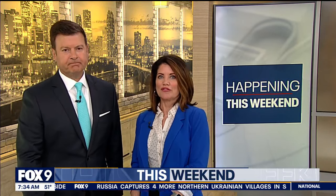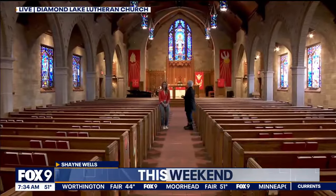This morning we are checking out a few of the featured locations on the Doors Open Minneapolis Tour. It's happening this weekend and it gives people a chance to go inside the places that help tell the story of Minneapolis. A lot of history behind those doors. Shane Wells visited the Minnesota Spokesman Recorder in the last hour.